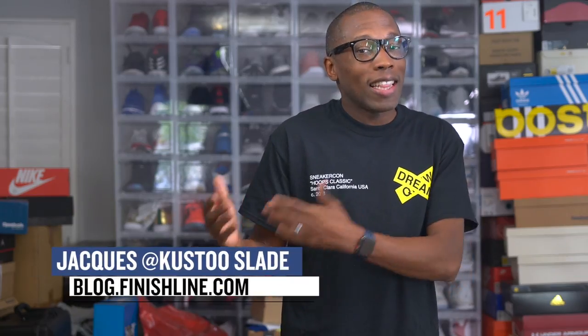Welcome to The Heat Check. I am your host, Jacques Slade. And this week starts with one of Nike's hottest shoes right now, the Nike Epic React Flyknit.